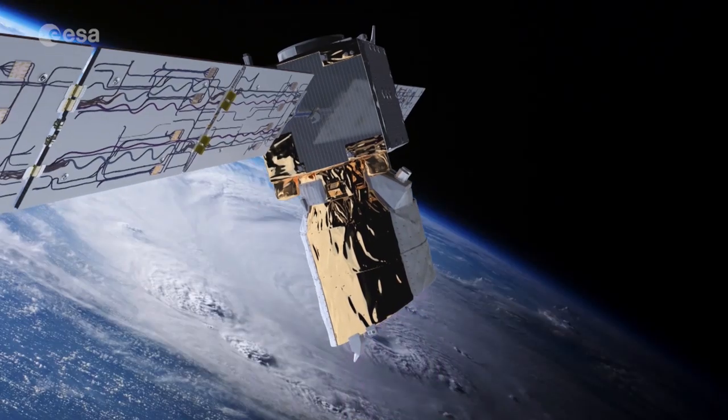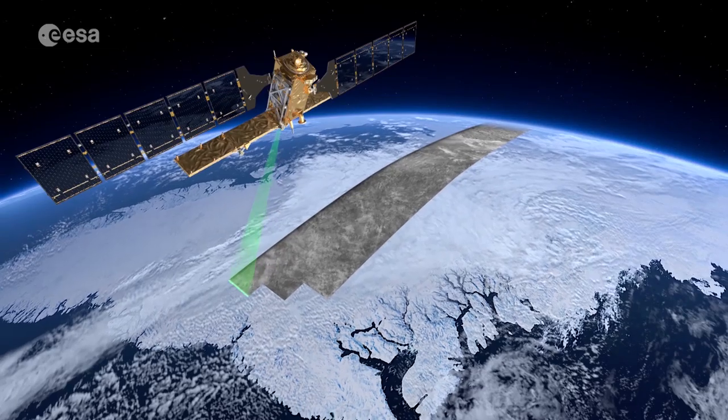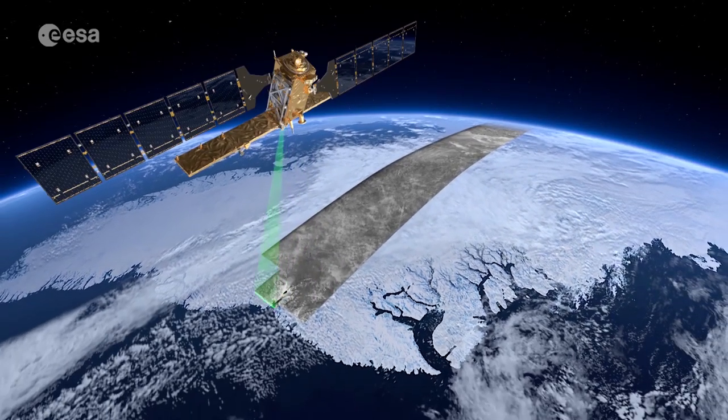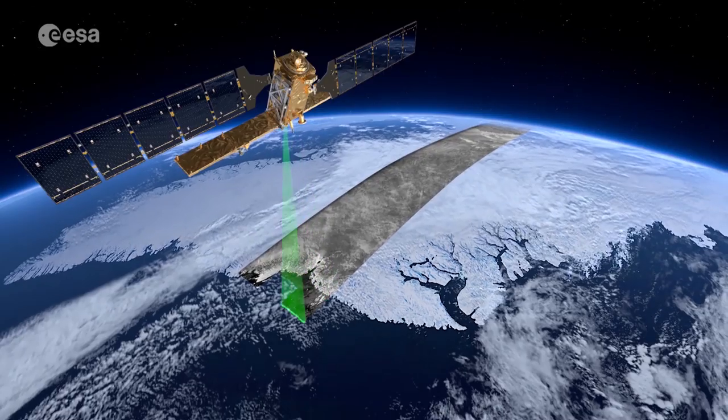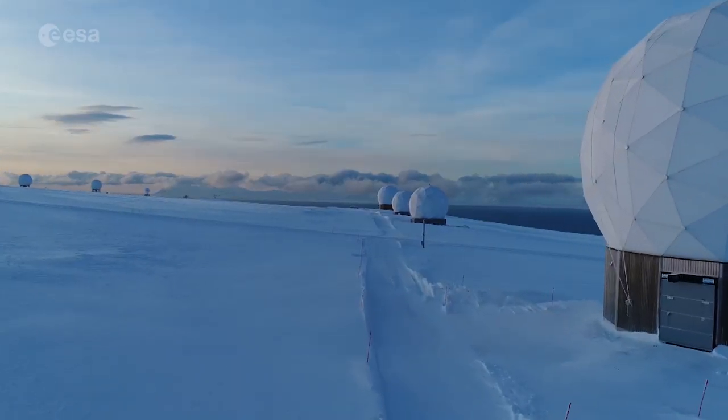Data from ESA's Earth Explorers, such as Aeolus and SMOS, are downlinked to SvalSat, as well as from the Sentinel satellites for Europe's Copernicus Environment Monitoring Programme. Eight of these antennas are dedicated to tracking the Copernicus Sentinels.